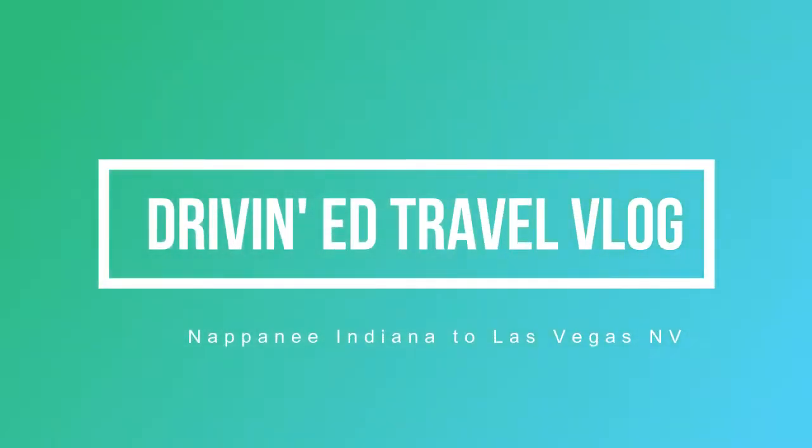Hello ladies and gents, welcome to the Driving Ed vlog. I'm Driving Ed, and I'm bringing you this vlog fresh out the pot. We are transporting a brand new coach from Napanee, Indiana to Las Vegas, Nevada. It's a five-day trip and about 2,000 miles, so if you do a little quick math, that's about 400 miles a day on average.